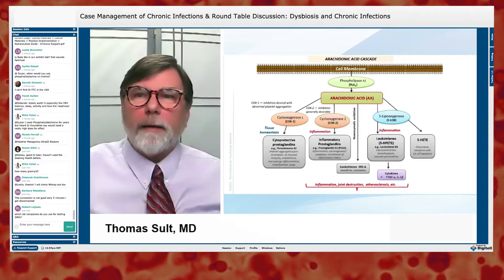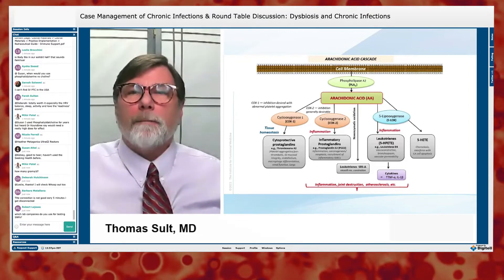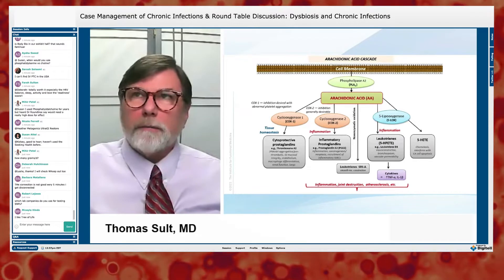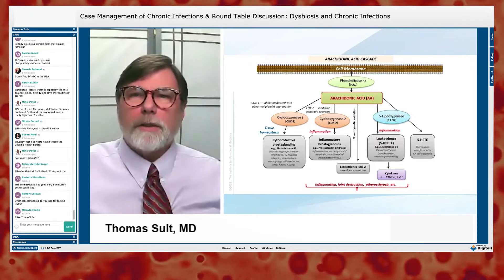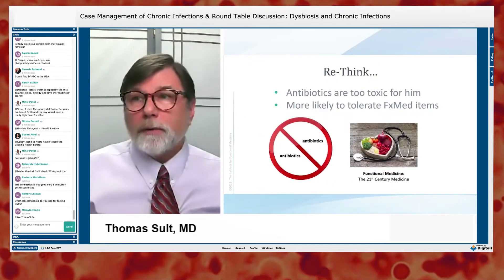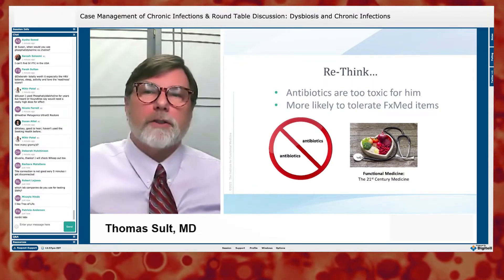Bob, Helen, and Cara have all talked extensively about the arachidonic acid cascade, so I won't belabor it further. I just want to call your attention to this as another reason for increasing omega-3s. This patient didn't really tolerate antibiotics, so we're going to focus on the functional medicine treatment.